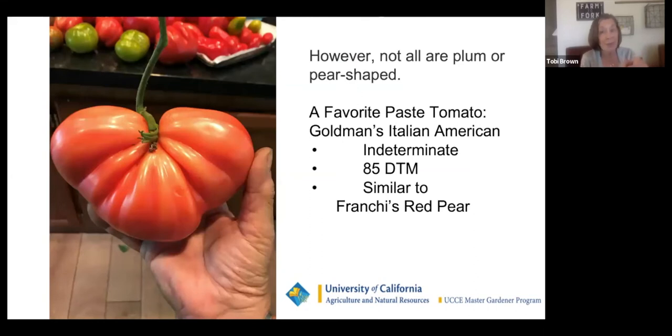Not all paste tomatoes are pear-shaped. My favorite paste tomato is Goldman's Italian American — my friend Denise introduced this to me. They're huge; it's an indeterminate plant that takes 85 days to mature. Very few seeds and not a lot of water inside. Some canners shy away from these because they think it's harder to remove the skins — it's not that hard, and Goldman's are worth it. Master Food Preservers will be telling you how to do that as we get closer to real tomato season.